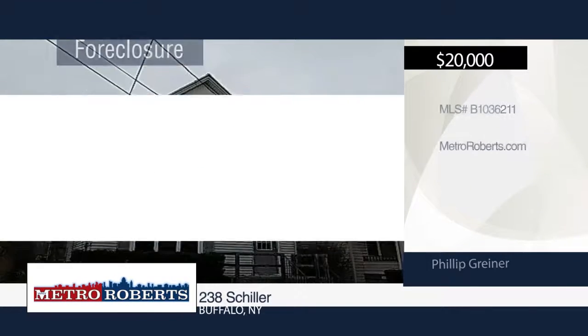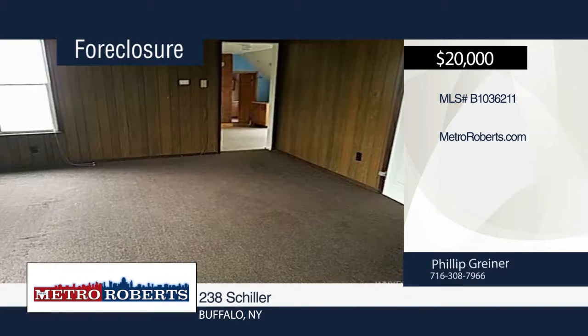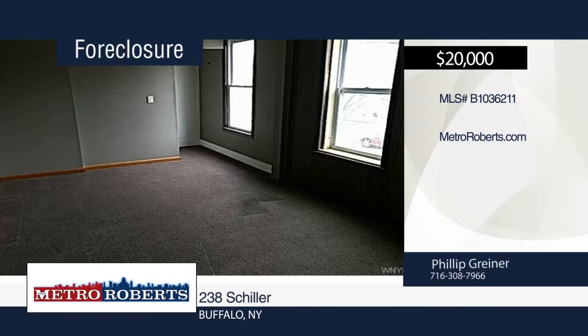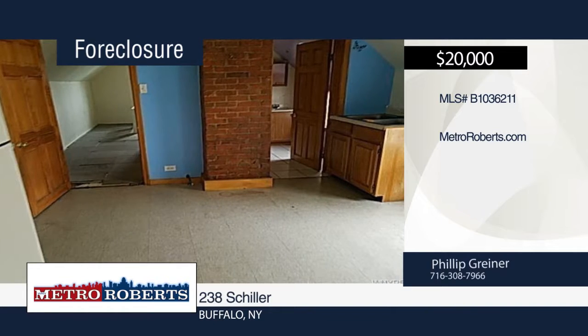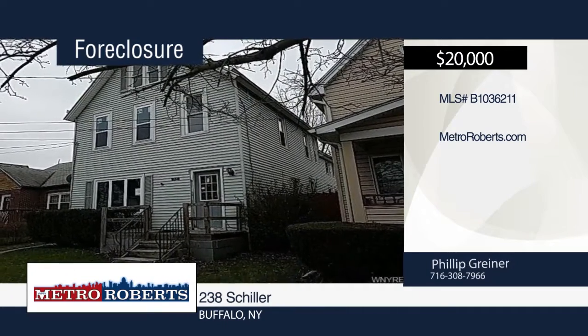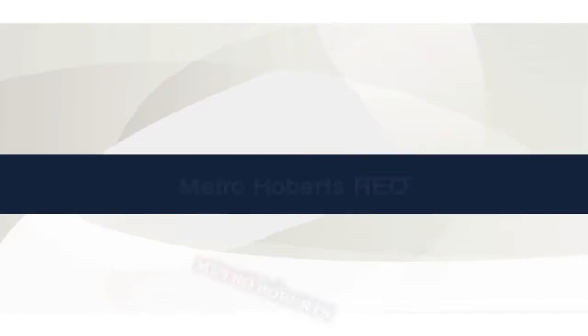Don't miss this two-family home at a great price. Each unit includes two bedrooms and one bath. They offer so much potential and are just waiting for you to add your personal touches. Come take a look at this spacious Buffalo home today because it won't be here long. For more information, contact Metro Roberts REO.